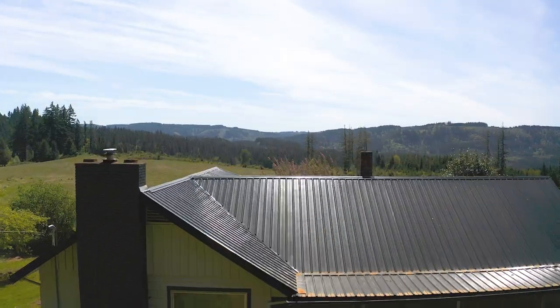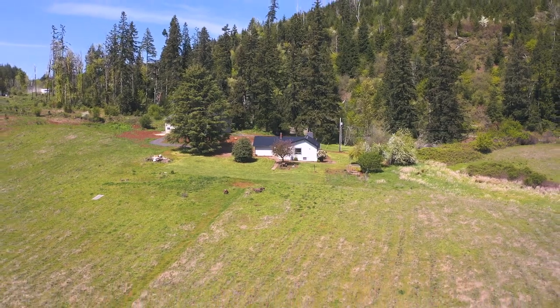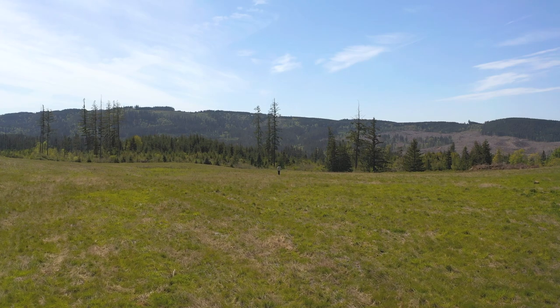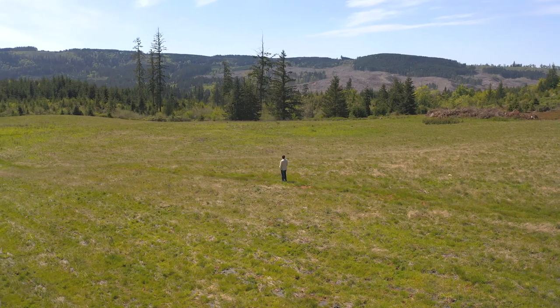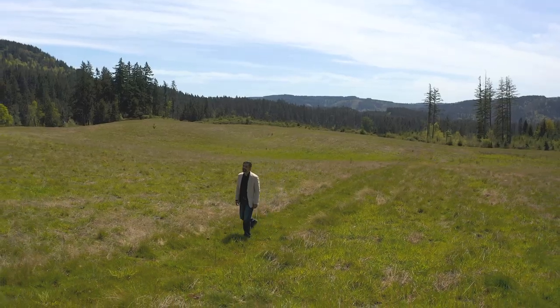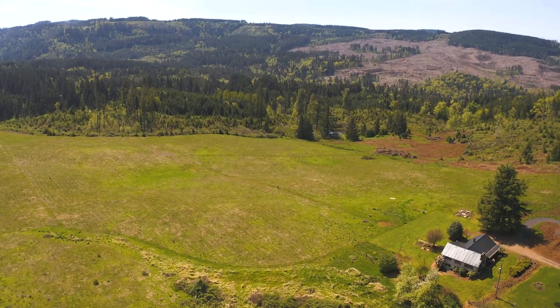Another hidden value of the property is within the land itself. The ponds add beauty, the views feed the soul, and the soil and water rights add the opportunity to grow crops. This home offers great value for anyone looking to create a sustainable homestead within the Willamette Valley.